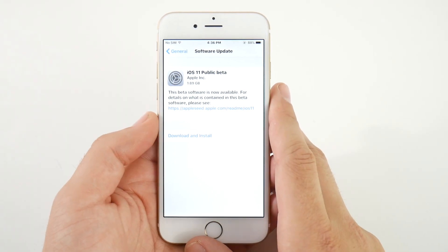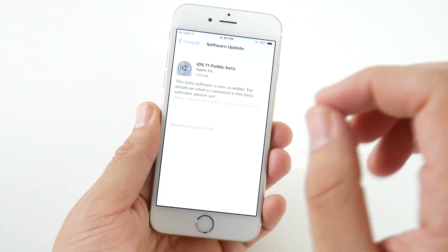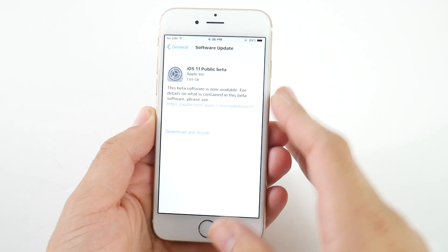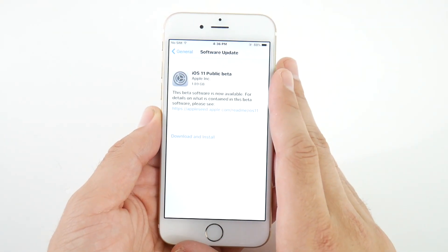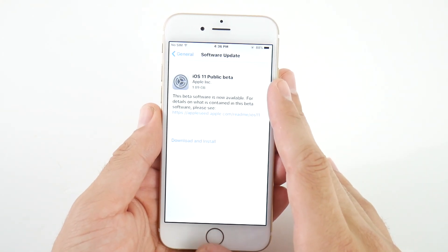What is up guys? Nick here helping you to master your technology and welcome to the iOS 11 Public Beta. I did the developer edition prior to this video and you've seen that on the channel when it first released, but now it is available to you for free. Everyone can go ahead and try out iOS 11 right now.